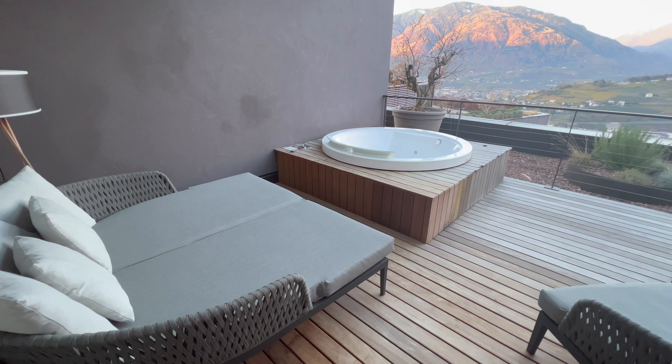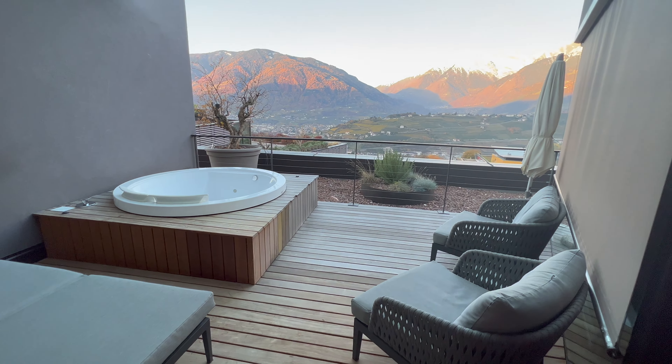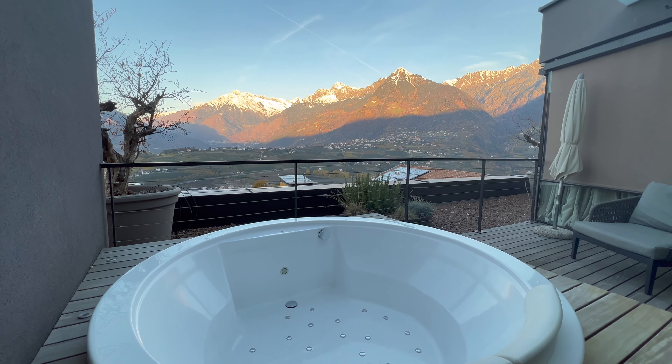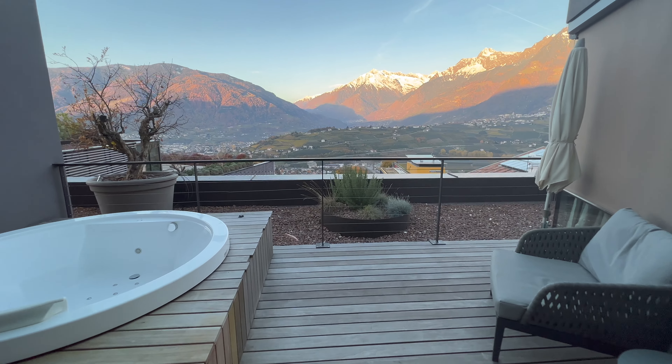Große Liegecouch. Eigenständig zu nutzender Whirlpool. Zwei Stühle, um bequem zu sitzen. Und ebenfalls mit dabei eine kostenlose Aussicht. Und natürlich super schön, der Whirlpool.